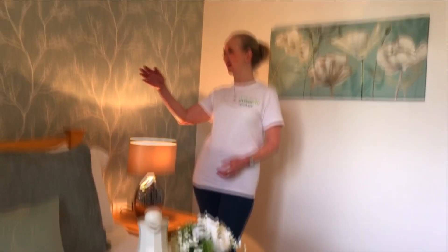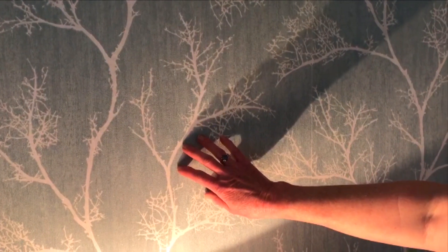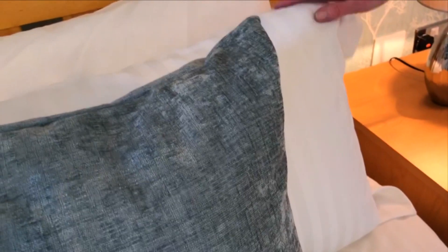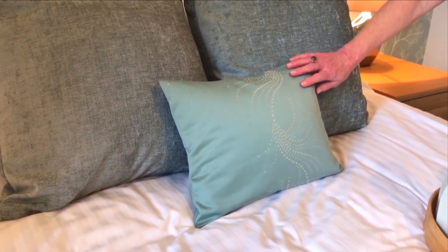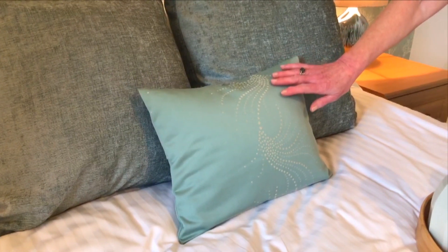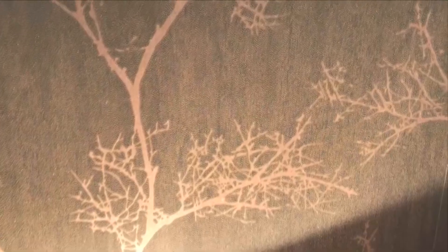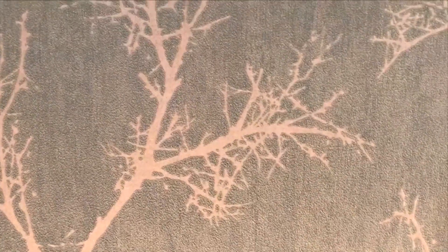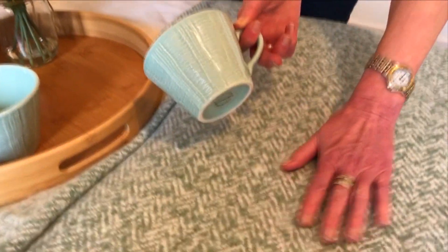Here we are in the master bedroom, and my favourite thing in here is this gorgeous feature wall that we've had papered. The bed has been dressed with lots of lovely plump cushions. Here's a lovely cushion which I actually made with a scrap of material that I found in my sewing box, and I love the way that this detail works really well with the feature wall. We've even sourced some fabulous mugs that quite handily have a texture similar to the throw that we've sourced.